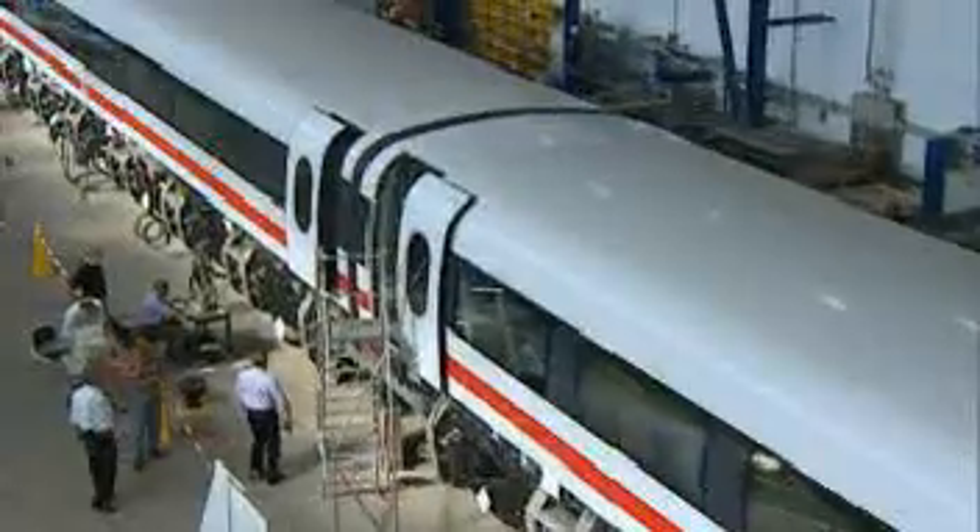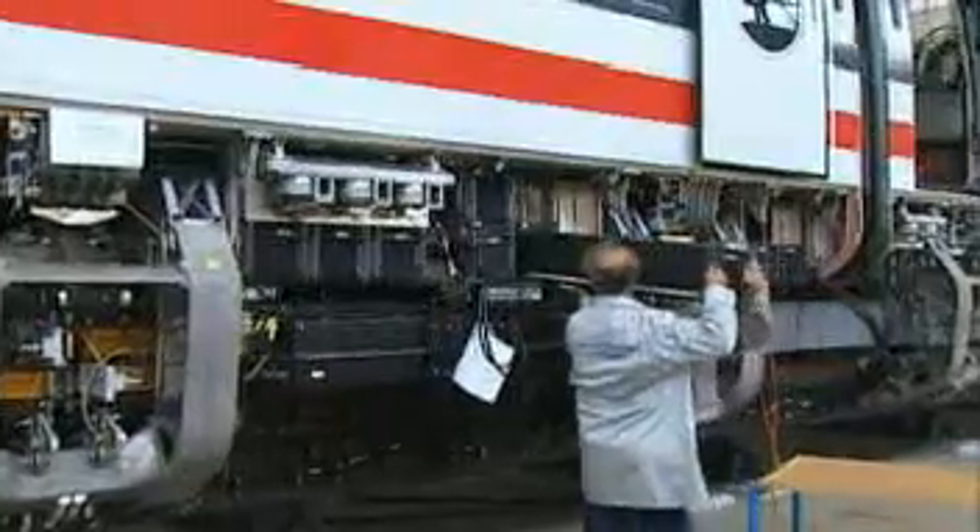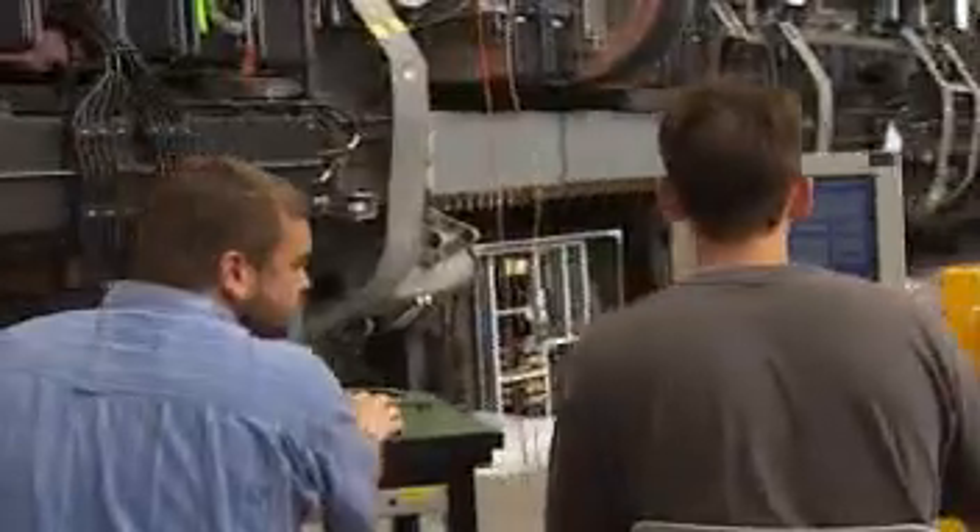The non-contact technology is also an important economic factor. Due to low maintenance requirements and energy consumption, the operating costs of the Maglev system are lower than those of high-speed trains, and infrastructure costs are approximately the same.